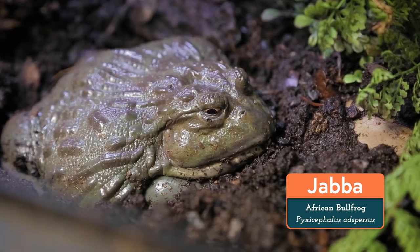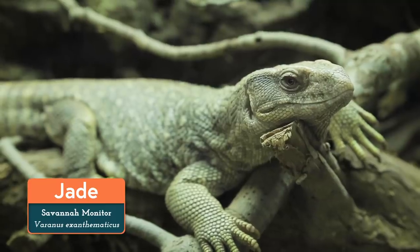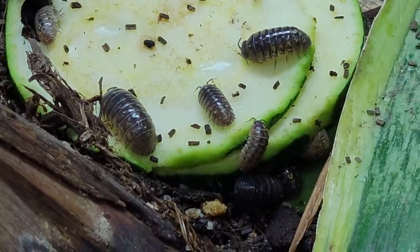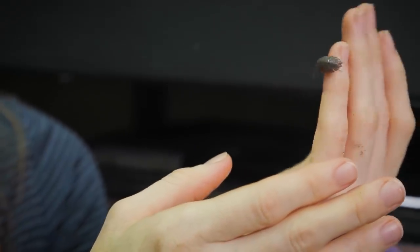They don't harm reptiles or amphibians, so they're perfect for cohabitating with any of our residents. They live with Jabba the African bullfrog, Loki the water dragon, Smaug the red-eyed crocodile skink, Jade the savannah monitor, and many others. I like how quickly their population grows, how tolerant they are of a variety of environments, and how you can pretty much introduce them to an enclosure and leave them to their work. I haven't had to clean up Smaug's poop in the 5 years that he's been with us — so thank you little roly-poly and your extensive family!